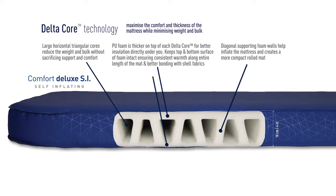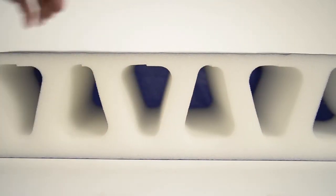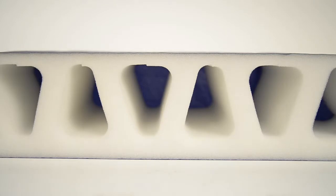Using our patented Delta Core technology, 40% of the weight and bulk of the polyurethane foam is removed. This means that this monster oversized mat is still packable. This coring technique allows a layer of the PU foam to remain intact on both sides, ensuring consistent warmth along the full length of the mat.